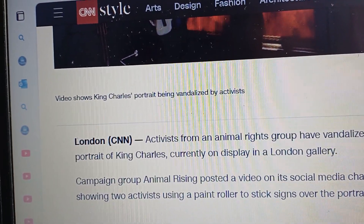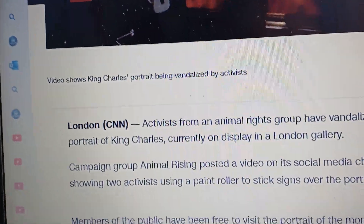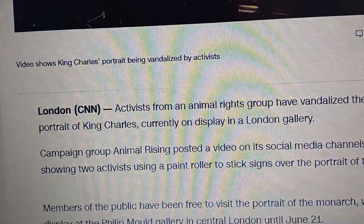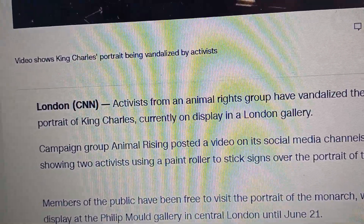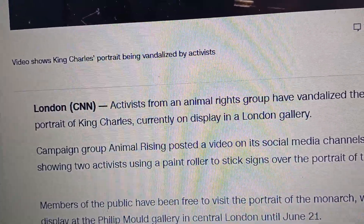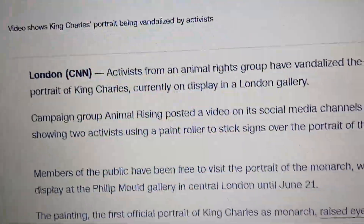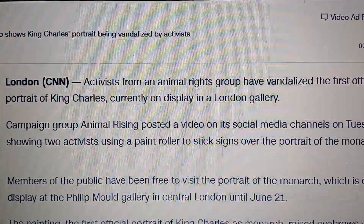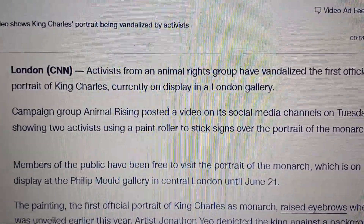From CNN: activists from an animal rights group have vandalized the first official portrait of King Charles, currently on display in a London gallery. Campaign group Animal Rising posted a video on its social media channels on Tuesday showing two activists using a paint roller to stick signs over the portrait. Members of the public have been free to visit the portrait, which is on display at the Philip Mold Gallery in central London until June 21st.